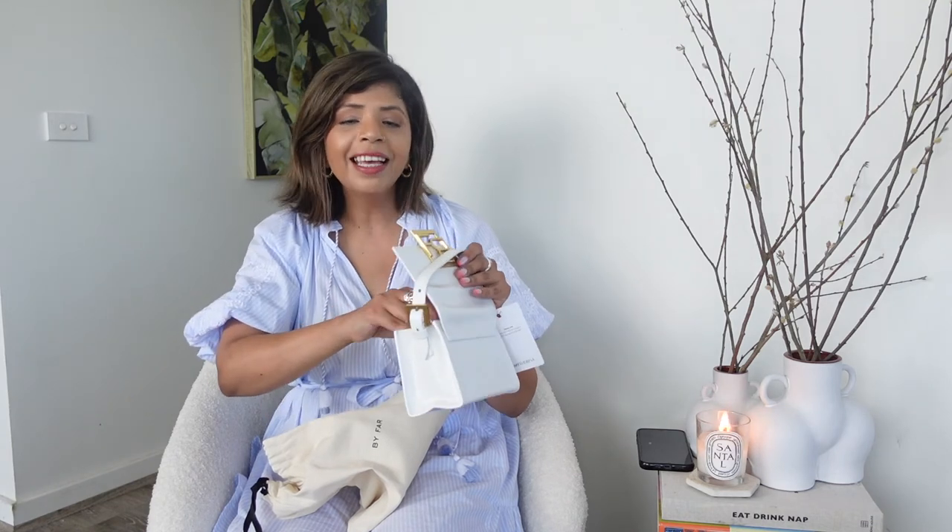I haven't unboxed it yet — I've been so good about it. I bought this from My Theresa — it's this cute little By Far bag. I know it goes against everything I said today about smaller bags, but I was missing a white bag for evenings, especially in summer. I was really struggling to pair my summer dresses with black or tan bags. Let me bring it out — this cute By Far bag in white, with beautiful luxurious leather and gold hardware.